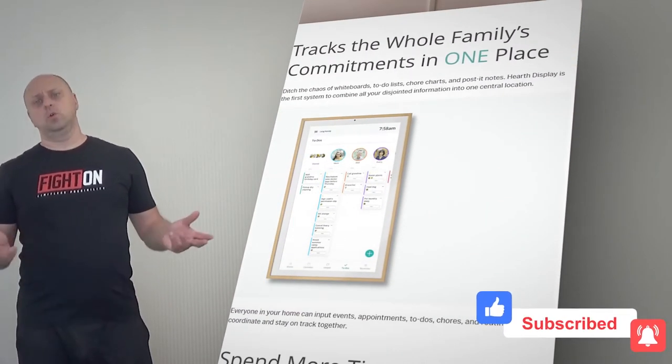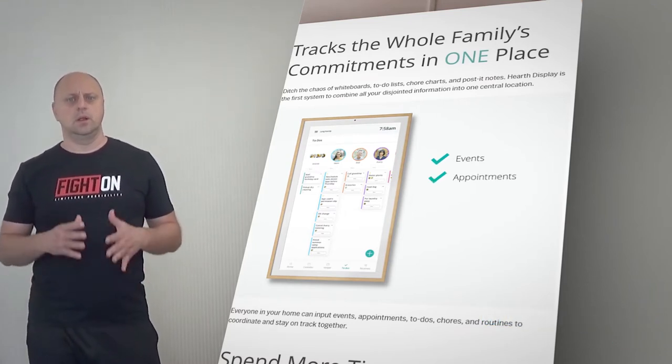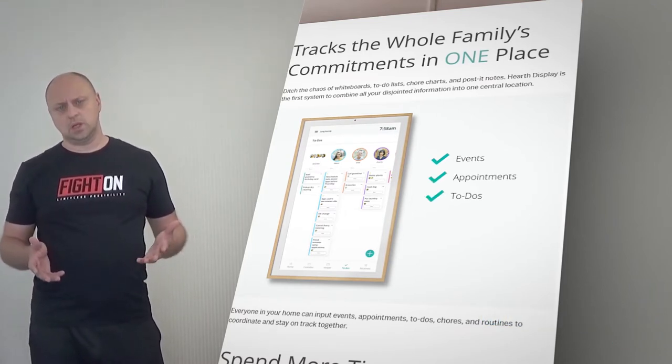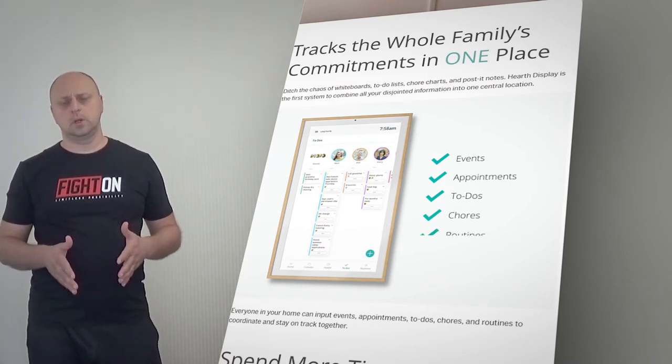Ditch the chaos of whiteboards, to-do lists, chore charts, and post-it notes. Hearth Display is the first system to combine all your disjointed information into one central location.